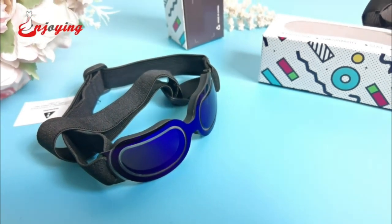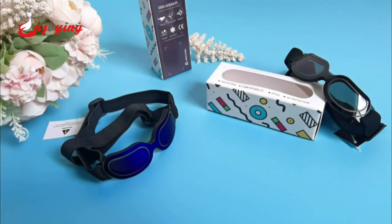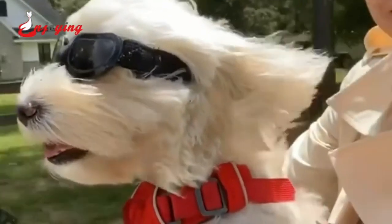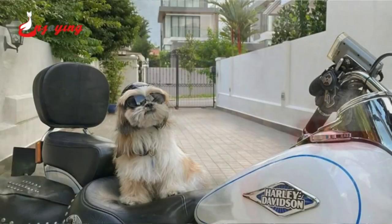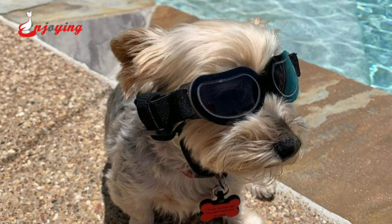Hey everyone! Welcome back to my channel, where I review the top products on Amazon so that you can make an informed purchase decision. Today, I'm excited to share my top 5 picks for the best dog sunglasses on Amazon. I've spent countless hours researching and testing products, and I'm confident that these 5 products are the cream of the crop, whether you're looking for the best product or just one that delivers excellent value for your money.